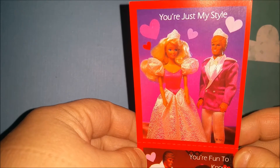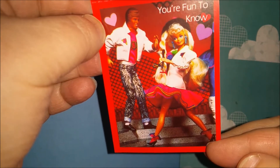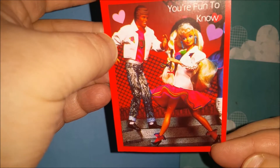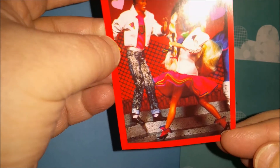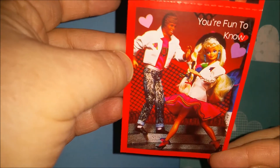So we have a few types here. We've got 'you're just my style' with Ken and Barbie in their cute pink Valentine outfits. Then we've got, just like on the back, 'you're fun to know' — that sort of 80s-50s style that was happening a lot. I guess this is 91, but Ken with his cuffed jeans and leather jacket — he's so cool.